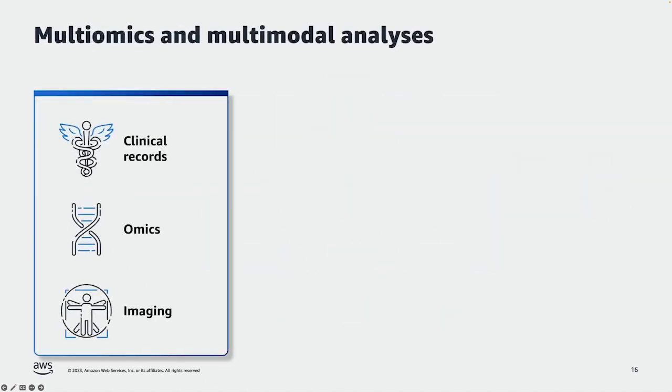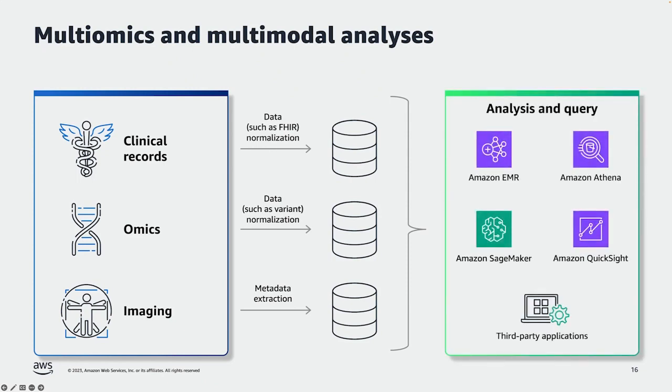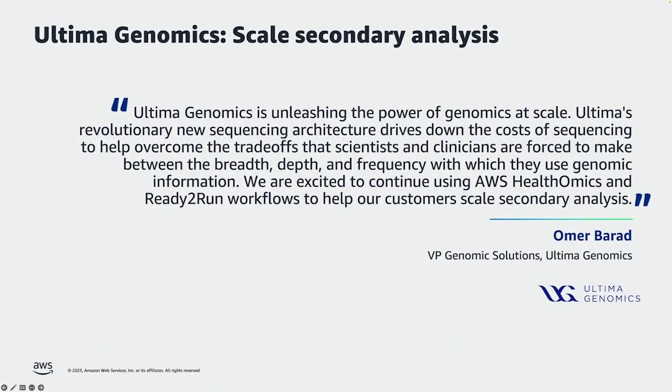Lastly, although each of these four products is great unto itself, they can also be combined together. A patient will have presence in clinical records data, may have omics data available in the provider system, and will likely have imaging data available as well. It's important to note that all of these services work well together to harmonize this information into a consistent data view about the patient and support analysis and querying across that data with other AWS analytics products. Here you can see Omar Barad speaking about the usefulness of AWS Health Omics and some of its built-in ready-to-run workflows.